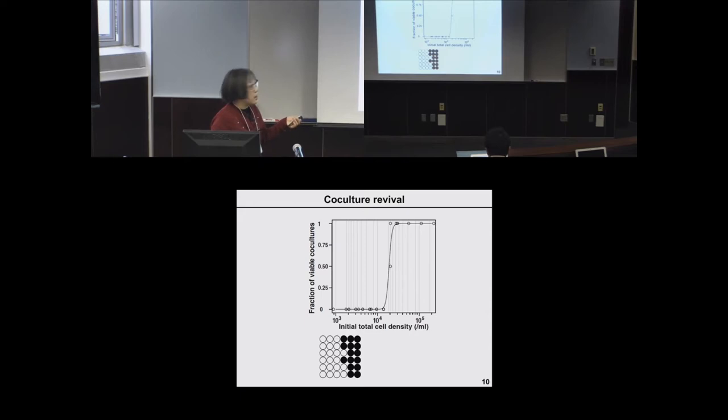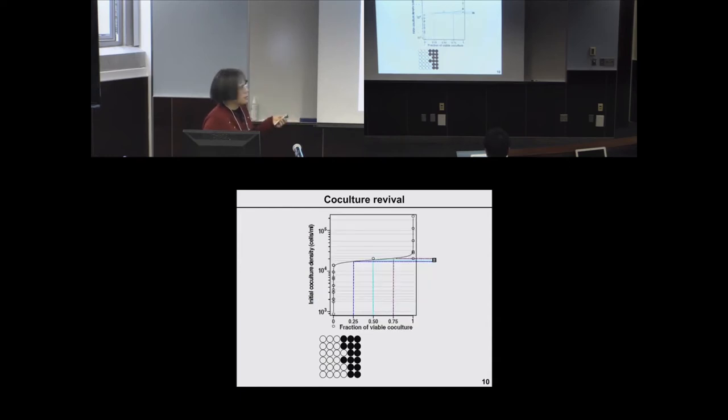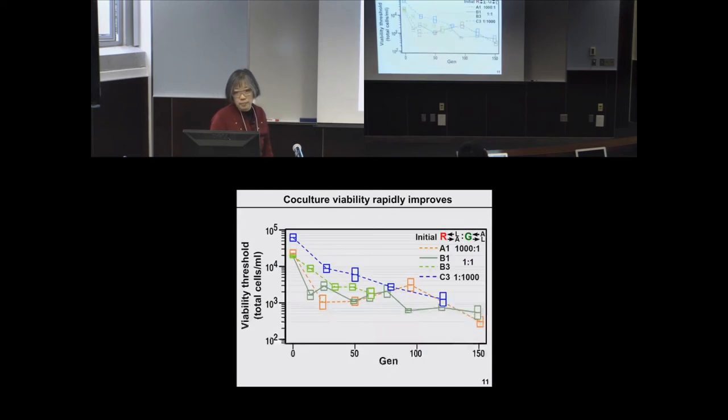After incubation, we get a digital readout — a co-culture is either viable or inviable. We measure the viability threshold, condense the sigmoid curve by rotating it 90 degrees, and use a box plot with three lines indicating the initial cell density at which 75%, 50%, and 25% of co-cultures are viable. Comparing these box plots throughout evolution, we see that regardless of initial population ratios, co-cultures rapidly improved their viability — within the first 30-50 generations, there was already an order-of-magnitude improvement, with the viability threshold reduced by tenfold.